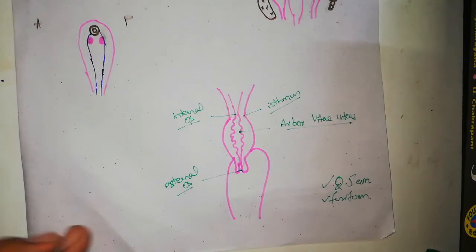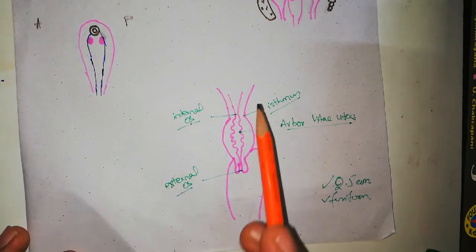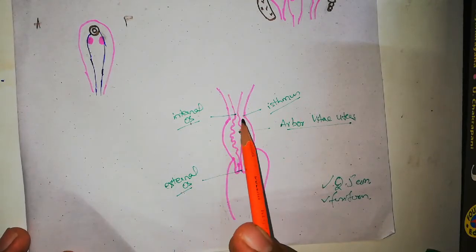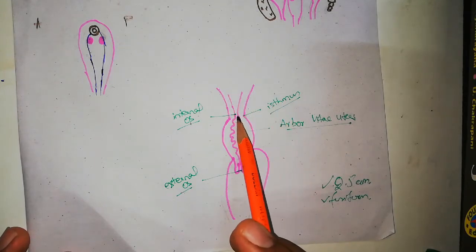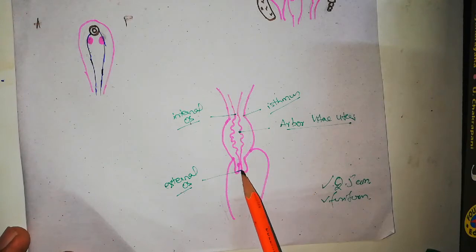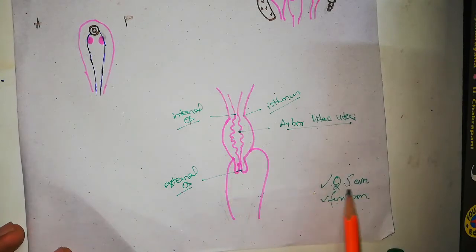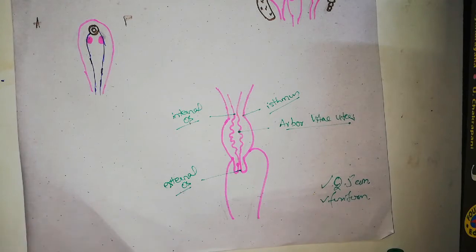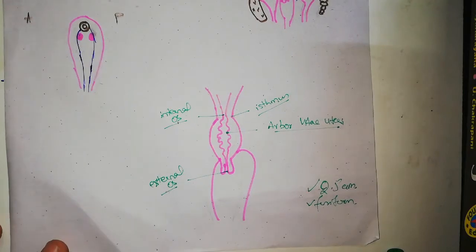The cervix enters the anterior wall of the vagina, so the space posterior to the cervix is greater compared to anteriorly. Regarding internal os, external os, and isthmus: the outer constriction at the boundary between the body and cervix is called the isthmus, the boundary within the lumen is called the internal os, and the outer opening of the cervix into the vagina is called the external os. This cervical canal is 2.5 centimeters long and fusiform in shape. The cervix is less mobile than the body.